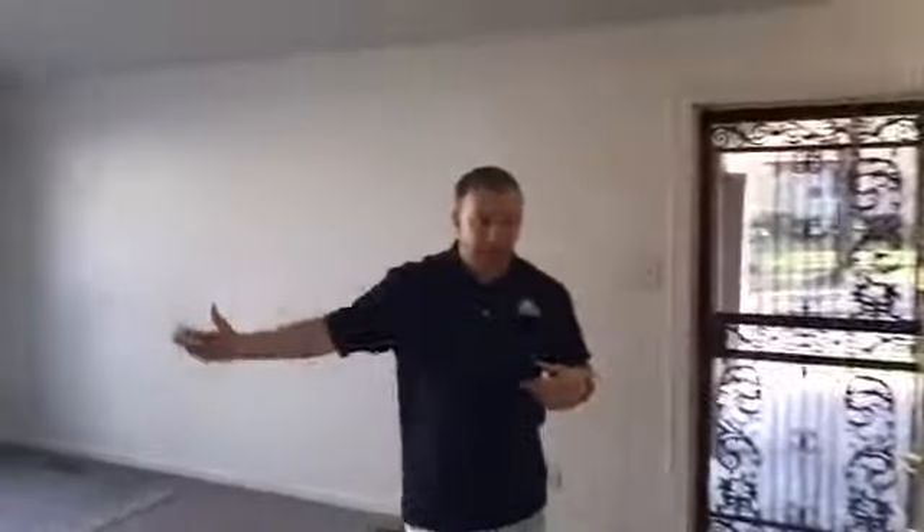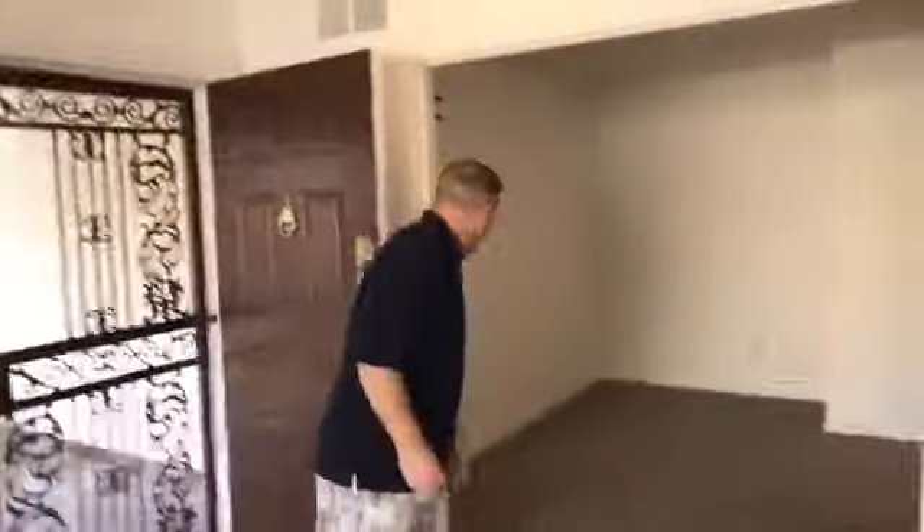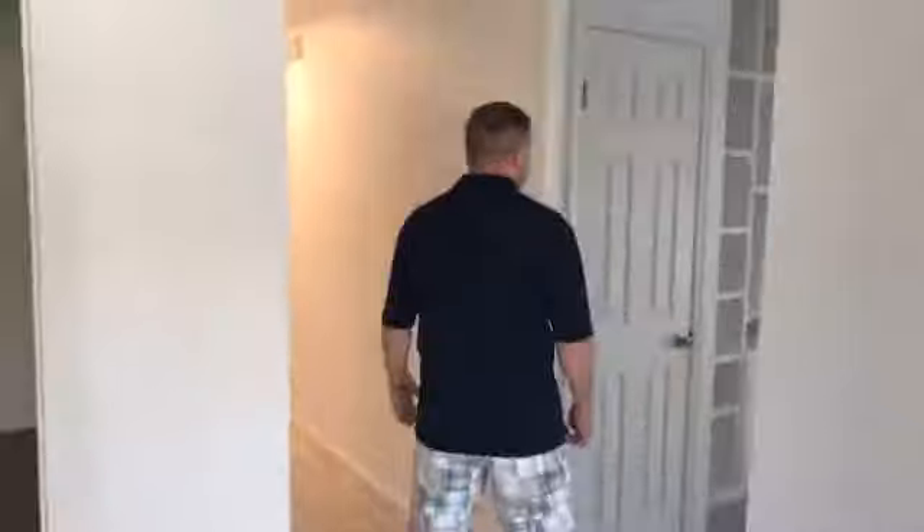Here we are in the living room — it goes right back out there. It's got a nice little dining room. It's got a nice little window. Very nice. Open, open floor plan — I just love how open this thing is.